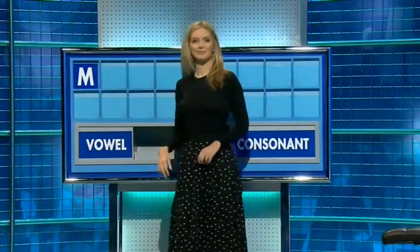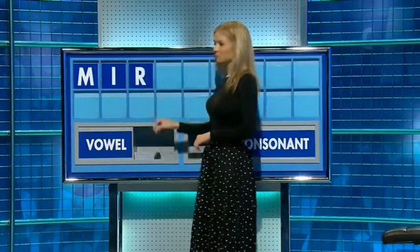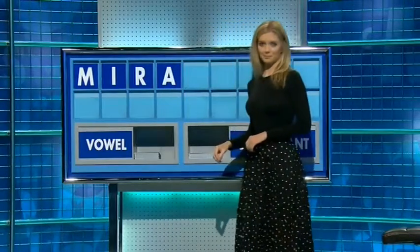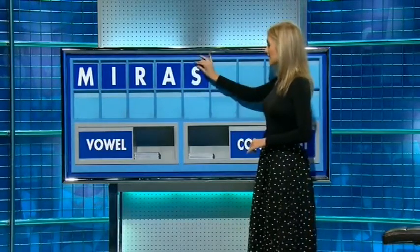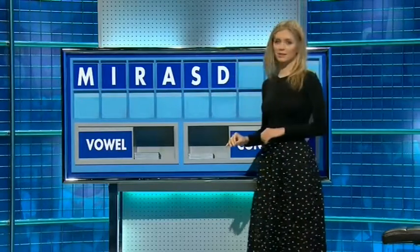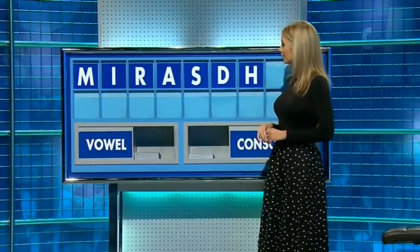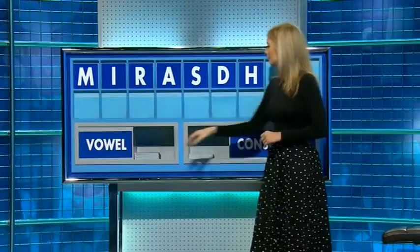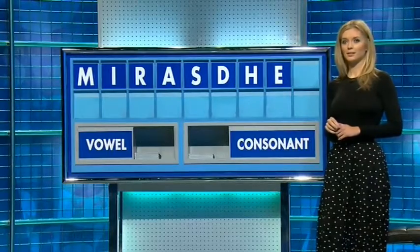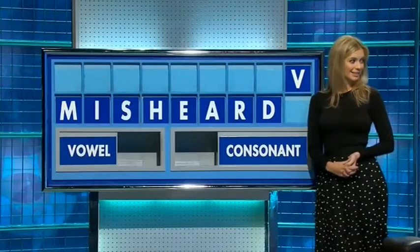M and a vowel, I. A consonant, R. Vowel, A. A consonant, S. Another consonant, D. Another consonant, H. And a vowel, E. And I'll finish with a consonant, please. And finish with V. Susie — 'mishad' is great for eight, but we had 'dervish'. Thank you, Sam.